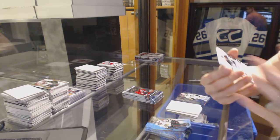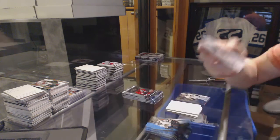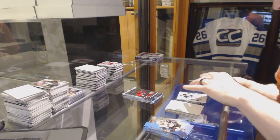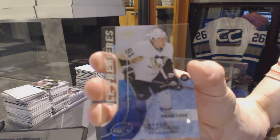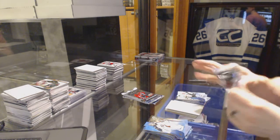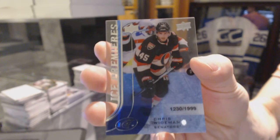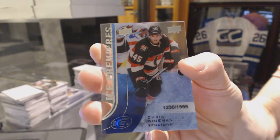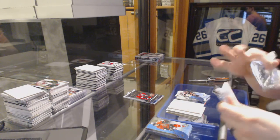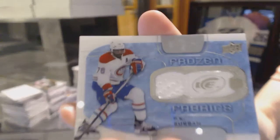We've got an Exquisite Rookie Autograph, number to 249, Daniel Sprung. Ice Premieres Rookie, number to 1499, Sergei Plotnikov. Ice Premieres Rookie, number to 999, Chris Weidman. Frozen Fabrics, P.K. Subban.